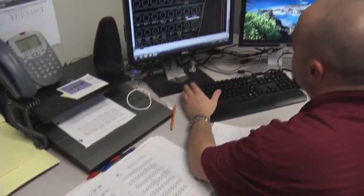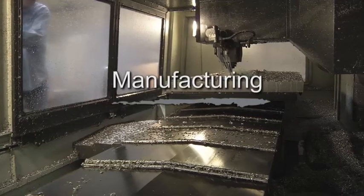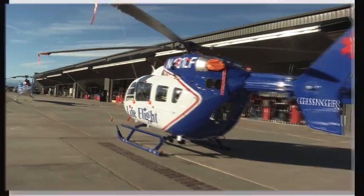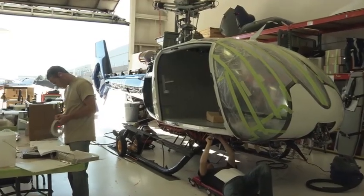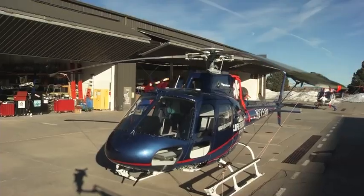Once the designs have been developed and approved by this department, our state-of-the-art manufacturing department steps in. This department has the luxury of operating in a 90,000-square-foot production and completion facility in Englewood, Colorado. Whether our customers require a build-to-print or build-to-spec, our manufacturing team offers a variety of services to ensure all needs are met.